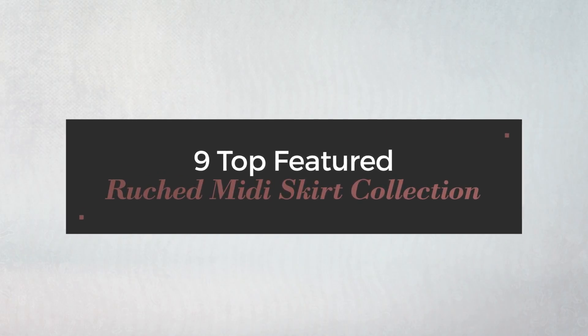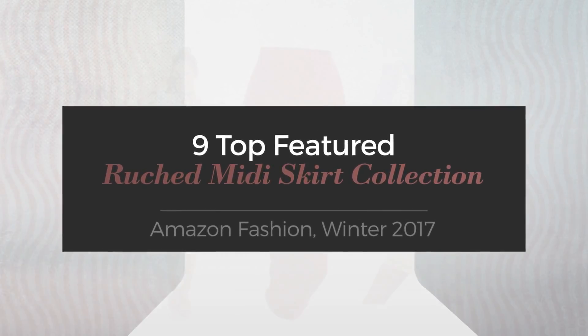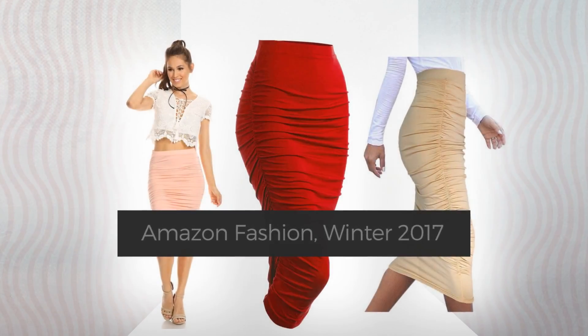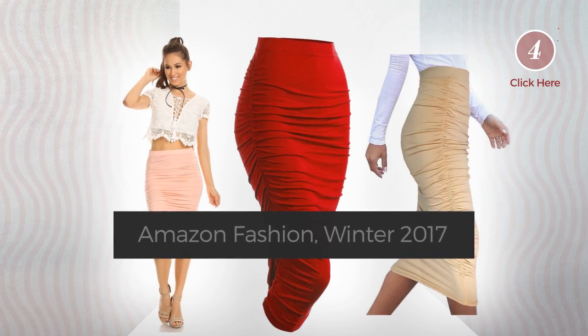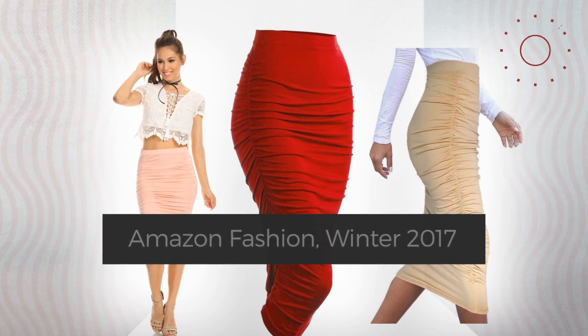9 Top Featured Ruched Midi Skirt Collection, Amazon Fashion, Winter 2017. At any time, click the circle and check for updated deals on your favorite skirt.